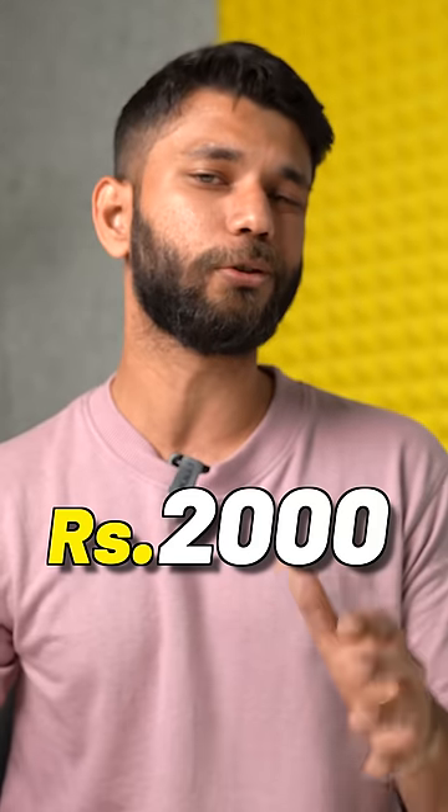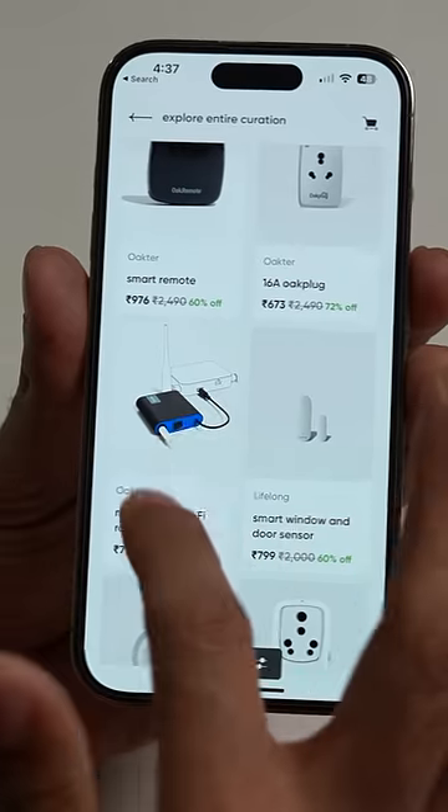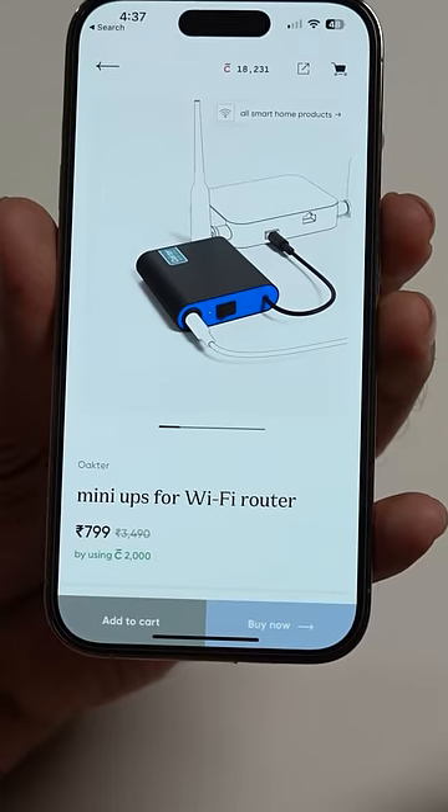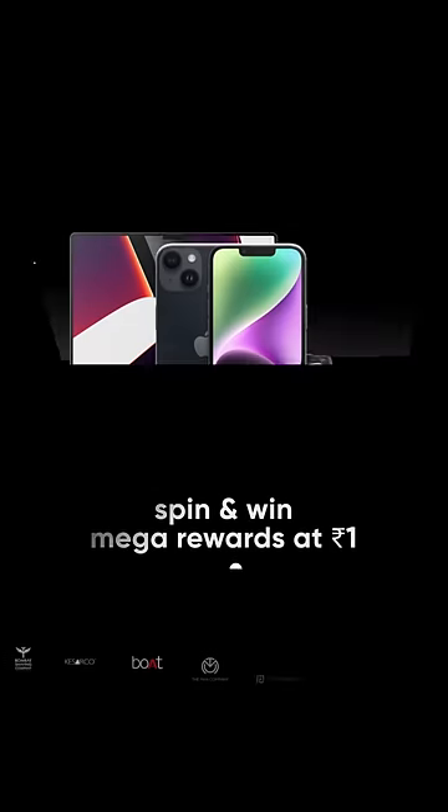This Resonate router UPS costs two thousand rupees on Amazon, but you can get it via CRED Store at seventeen hundred rupees using CRED coins. You can also get this router UPS for as low as seven hundred rupees. Black Friday sale is live from November 23rd to November 27th on CRED Store.